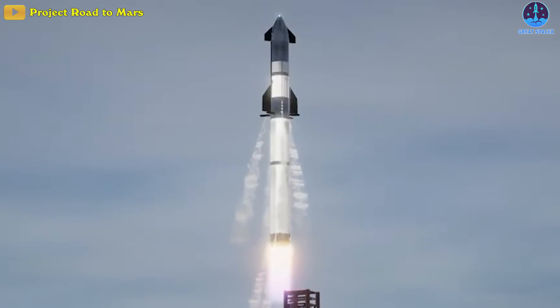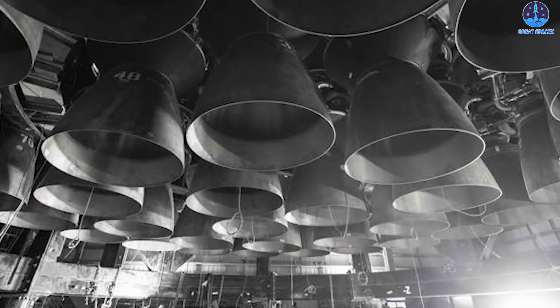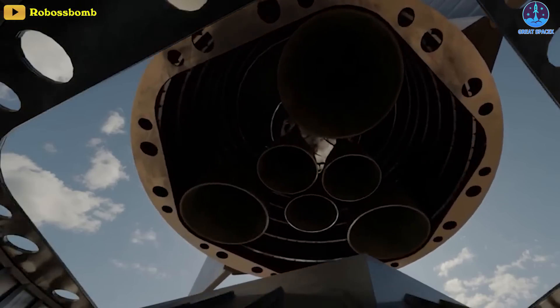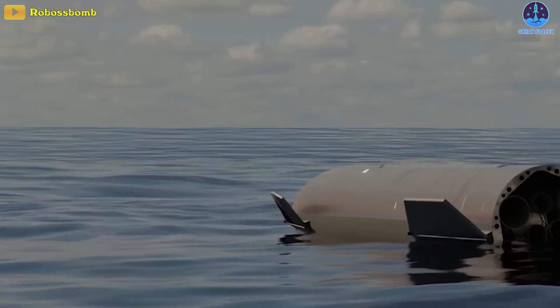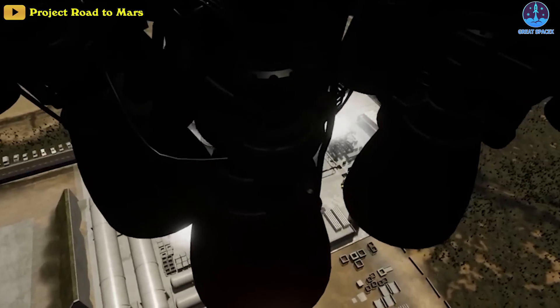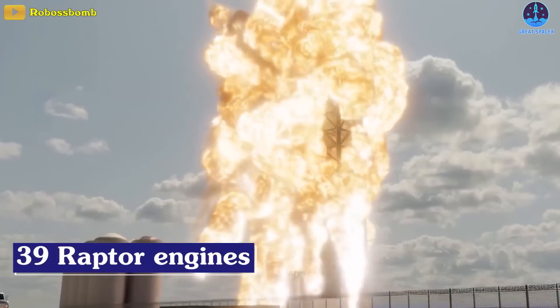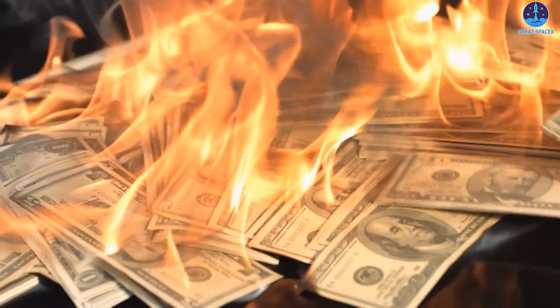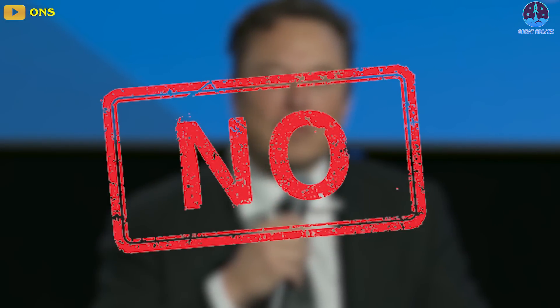Elon Musk's SpaceX just got one step closer to the first orbital test flight of Starship. For initial test flights, SpaceX will use 33 Raptor engines to power the Super Heavy first stage and 6 on the Starship upper stage. So for each test flight that either ends in the ocean with a fiery landing or with a vehicle that can't be reused, the company will lose out on 39 Raptor engines — a staggering amount in terms of cost and lost production time. But will Musk accept such waste? The answer is an obvious and resounding no.